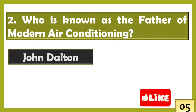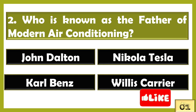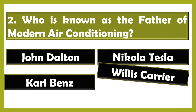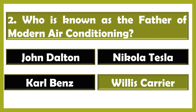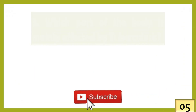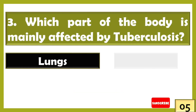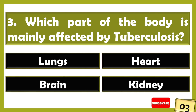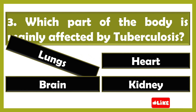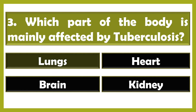Who is known as the father of modern air conditioning? Willis Carrier. Which part of the body is mainly affected by tuberculosis? The right answer is option A: lungs.